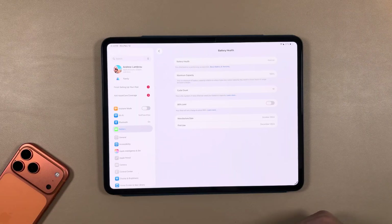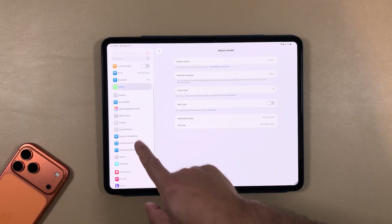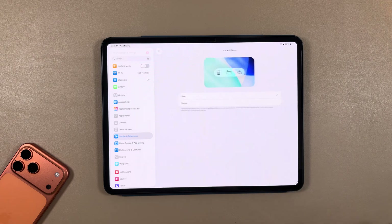Still no changes there. As far as battery health goes, we haven't had a ton of cycle counts on this — we still have 100% max capacity even running these betas, which really hasn't impacted it too much, luckily.